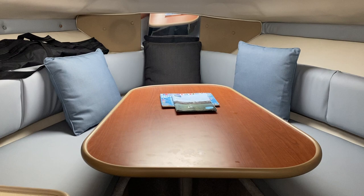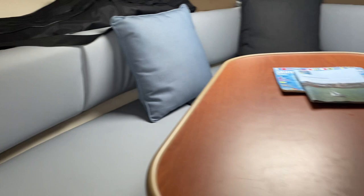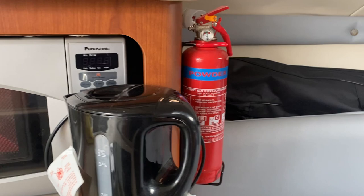Welcome back to boatshed.com. We're now down below on this Chaparral 240 Signature — a really nicely laid out boat with plenty of accommodation and good head height. Here in the forepeak we have bench seats all the way around and a saloon table which lowers down to create a very generous double berth. The cushion attached to the bulkhead completes the berth, with plenty of light and lots of leg room for the taller passenger.